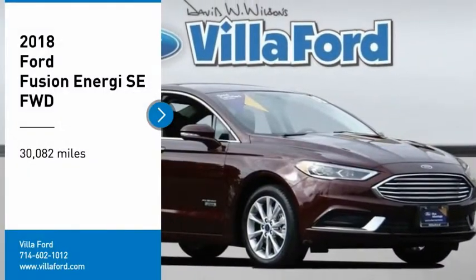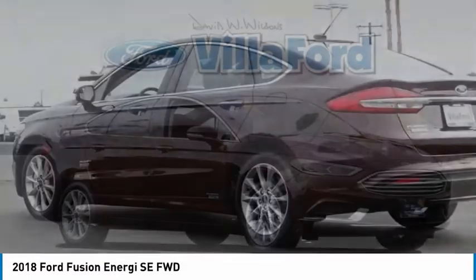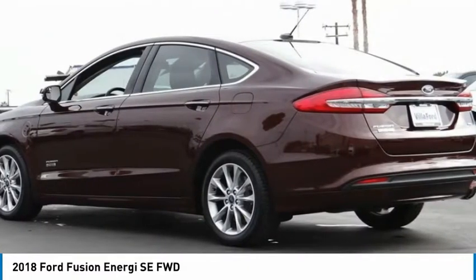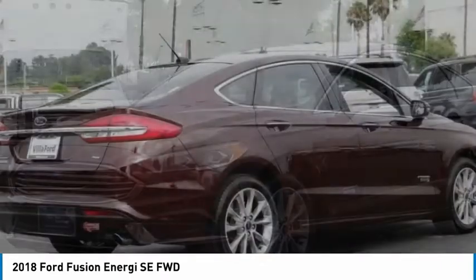Looking for the right vehicle? Check out the 2018 Fusion Energi. The Ford Fusion Energi is an electric hybrid vehicle with all of the efficiencies you want in an electric vehicle.